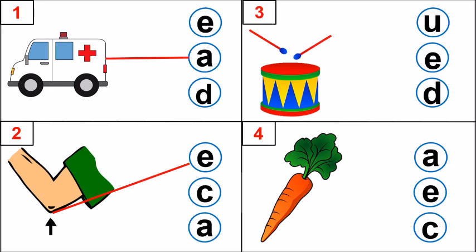Look at picture number 3 now. Yes, it is a drum. Drum. What is the first sound? Very good. D is the first sound. Which letter makes that sound? U, E, D. You guessed it right. Letter D makes that sound. D, the drum.